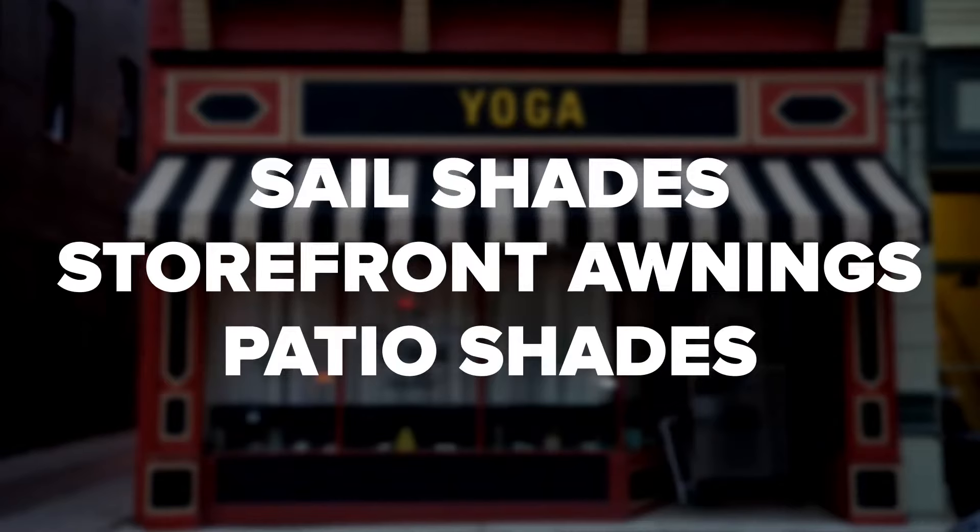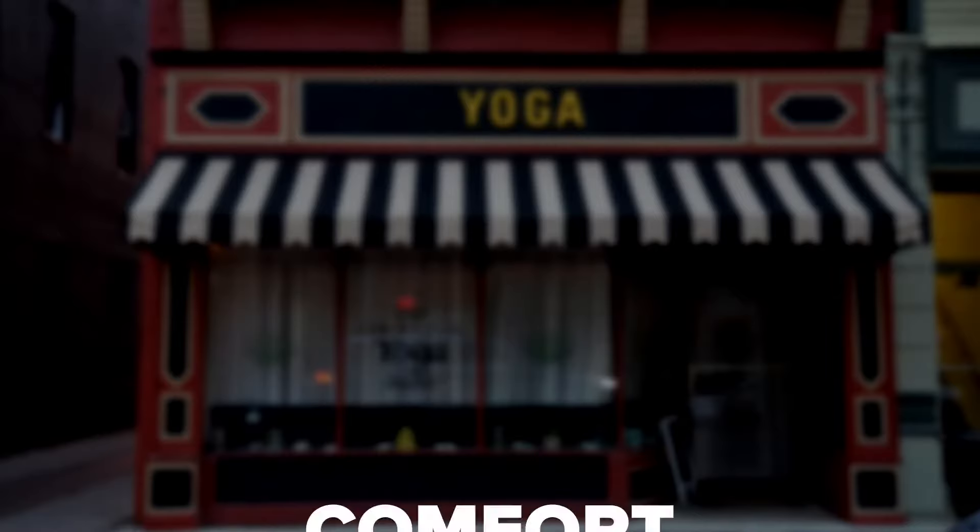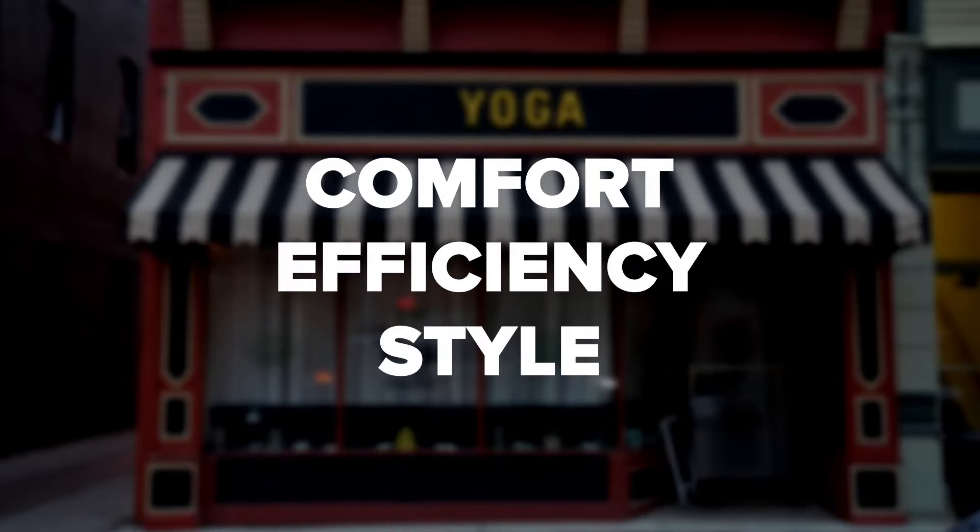Adding sail shades, storefront awnings, or patio shades to your commercial space can help transform your business. Not only can commercial awnings and canopies provide weather protection for your customers, but they can also improve the comfort, efficiency, and style of your establishment.